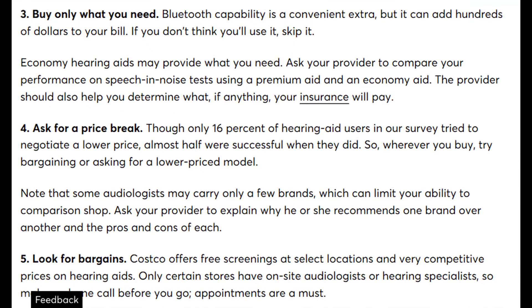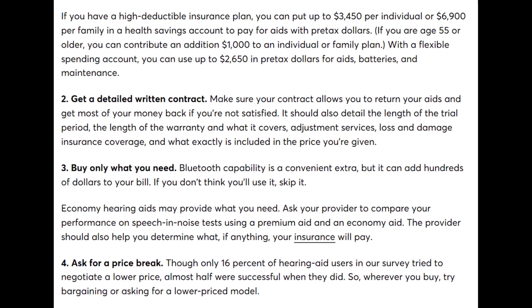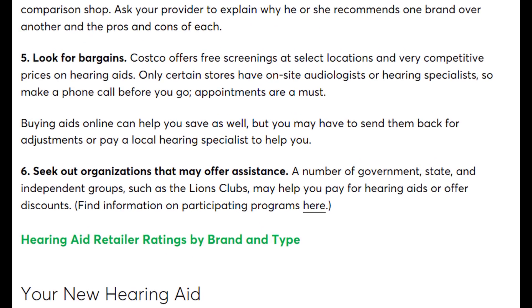I'm not a big fan of the recommendations to ask for a price break or look for bargains — going in looking for the best deal will likely lead you to an unscrupulous dealer who sells without ensuring you get the right devices, resulting in a lackluster fitting and follow-up care. If you're truly strapped for cash, organizations like the Starkey Hear Now Foundation and the Lions Club may provide free hearing aids if you fall below a specific income threshold.